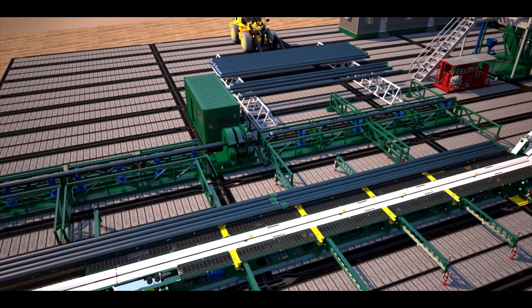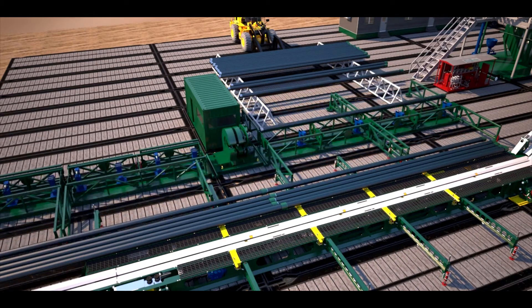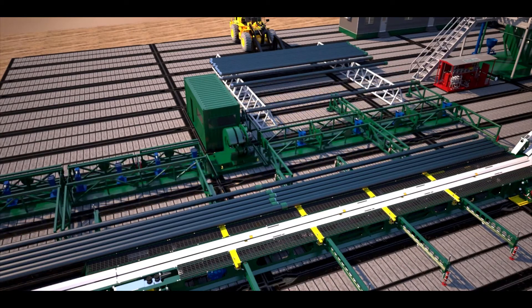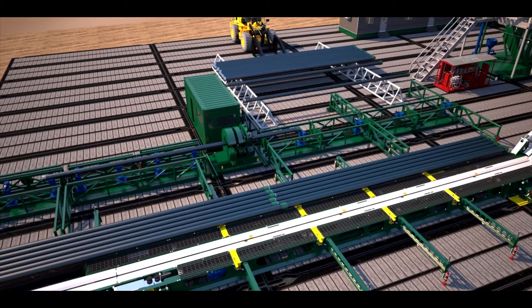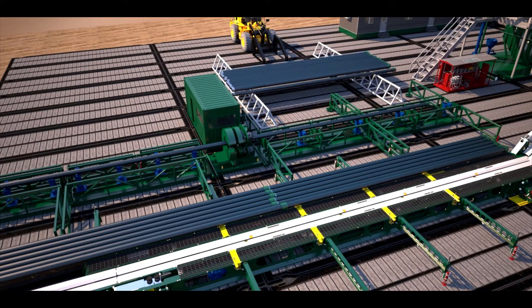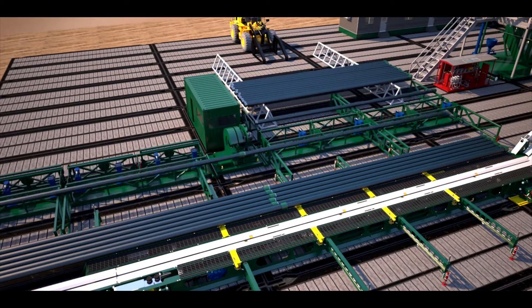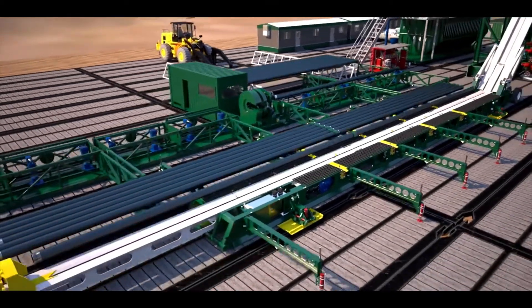The catwalk in operational mode handles 96-foot length tubulars, while in transport mode the catwalk is 84 feet roll to roll. The catwalk is built for durability — the base is constructed from four 42-inch I-beams running the 84-foot length, ensuring long life for your tubular handling assets.